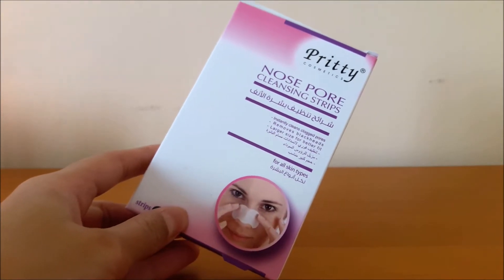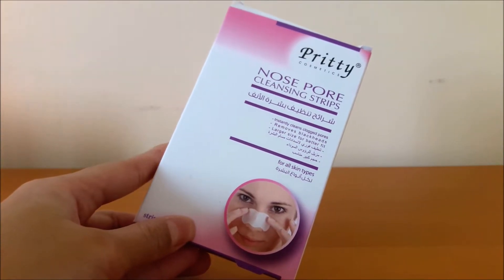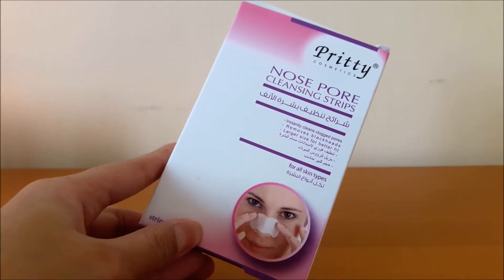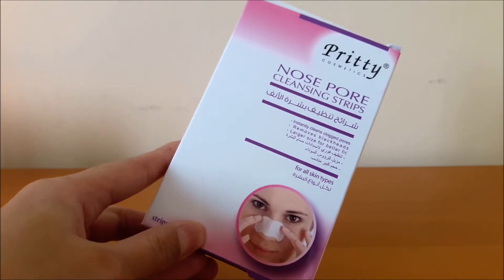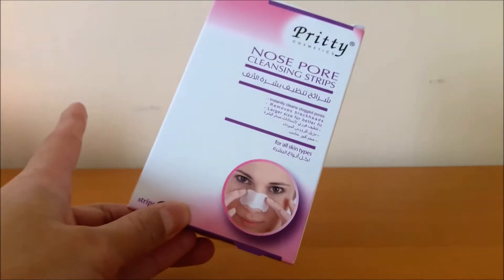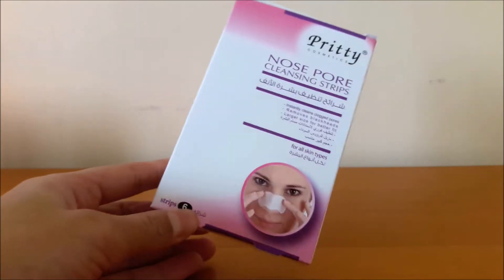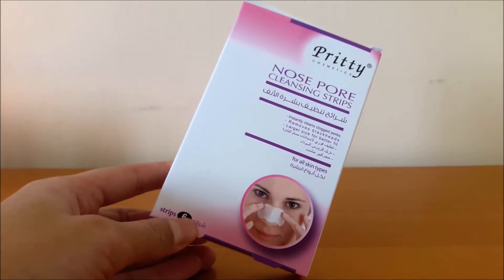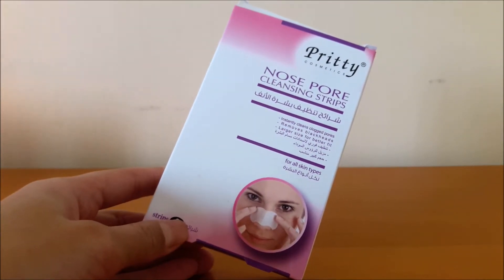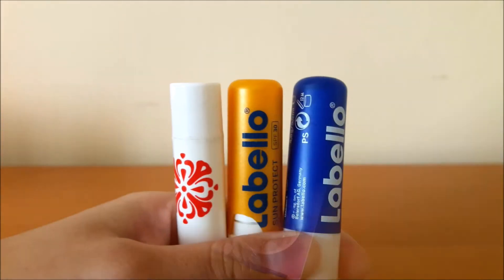The last skincare items are the Pretty Cosmetics Nose Pore Cleansing Strips. I do like them but I wouldn't repurchase them just yet — I didn't find them 100% effective; there were still a couple of blocked pores on my nose. You get six in the box, which is pretty standard. I'm always looking for a good affordable nose pore strip. I slightly prefer the Cool & Cool brand as they're a bit more effective. If you have any recommendations, let me know in the comments!